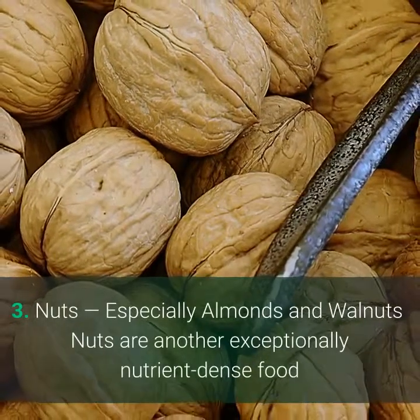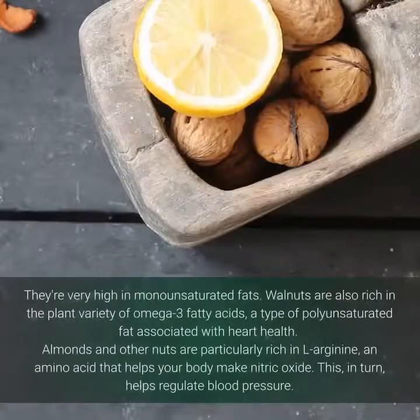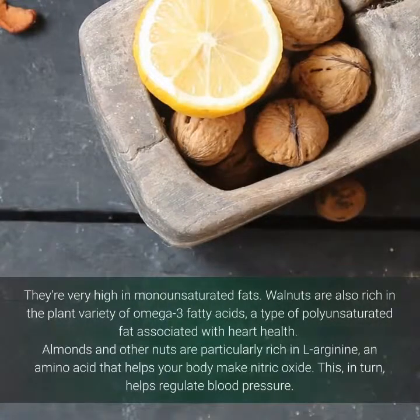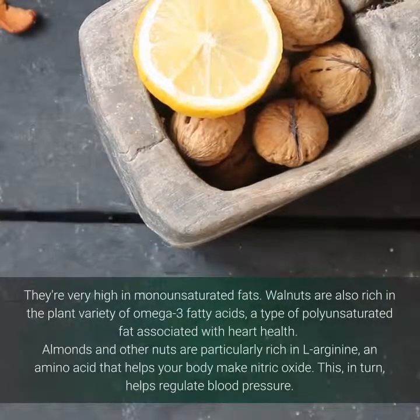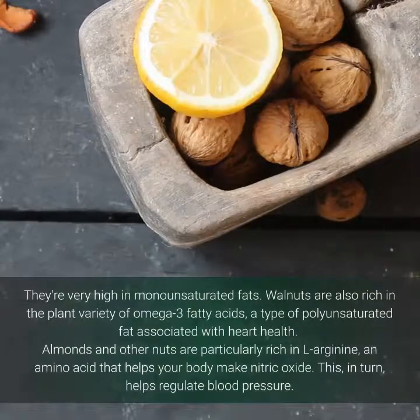3. Nuts, especially almonds and walnuts. Nuts are another exceptionally nutrient-dense food. They are very high in monounsaturated fats. Walnuts are also rich in the plant variety of omega-3 fatty acids, a type of polyunsaturated fat associated with heart health. Almonds and other nuts are particularly rich in l-arginine, an amino acid that helps your body make nitric oxide.